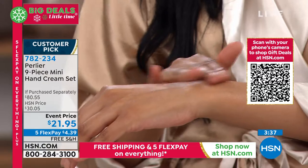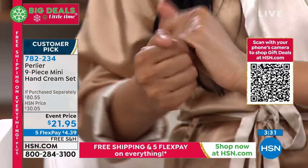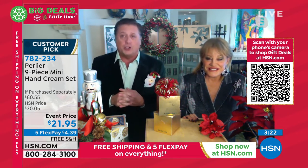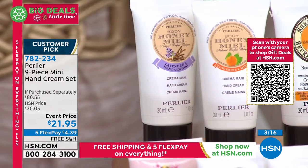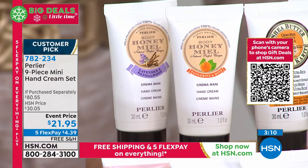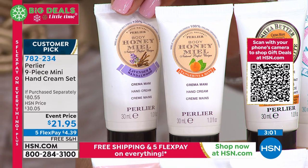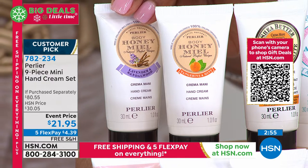Our normal size hand creams are 3.3 ounces at $22 each. These are each one ounce, and you're getting nine ounces total — for the price of one hand cream you're getting the equivalent of three full-size hand creams. Starting on the left: honey lavender and sandalwood — lavender and sandalwood marry each other in an exotic, soft, almost spa-like fragrance, great for men, women, and children. Next is the brand new honey and mint and tangerine, launched about four months ago.